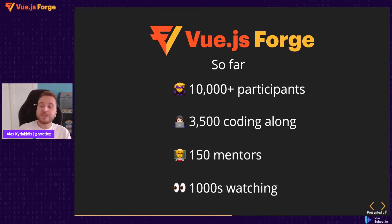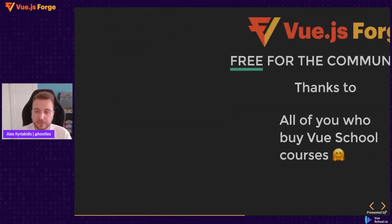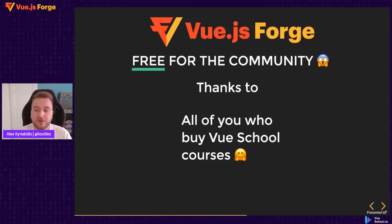The community seems really excited with Vue.js Forge. We have had over 10,000 people participating, with 3,500 people coding along with us making the Trello clone. Everybody makes their own version of the application. We have 150 mentors from all over the world assisting everybody with code troubleshooting and advice, and we have thousands of people watching from everywhere. We have managed to make the event free for everybody in the community, thanks to all of you who buy courses at VueSchool and support our work.